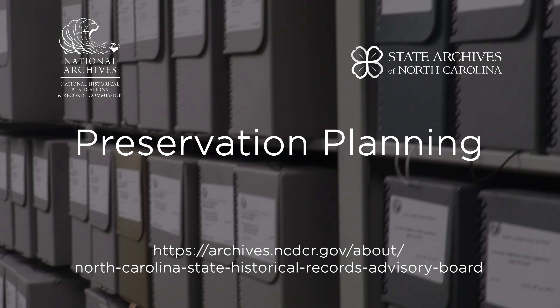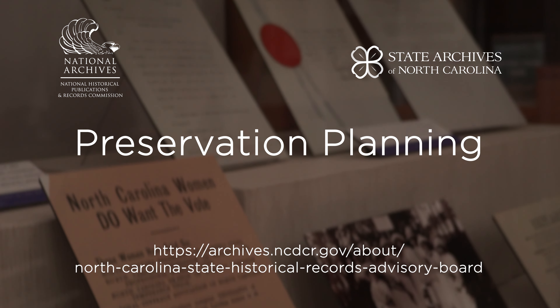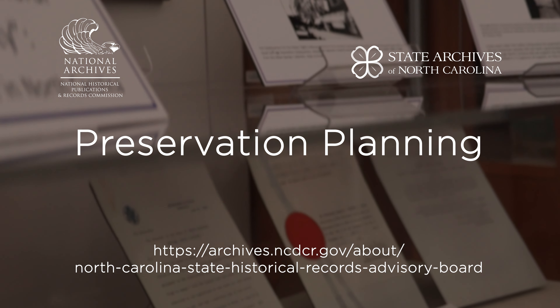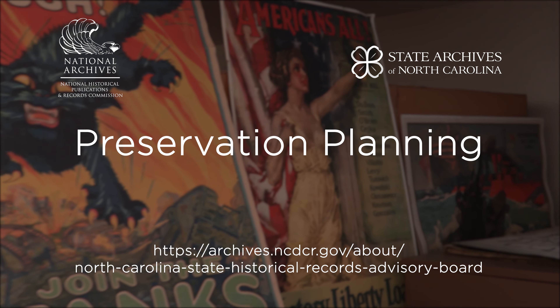This video was produced by the State Historical Records Advisory Board with support from the National Historical Publications and Records Commission. For more information on the Board and its activities, please visit the link in the description of this video.